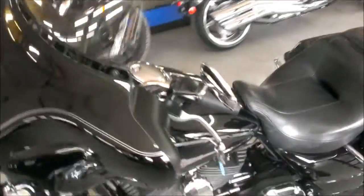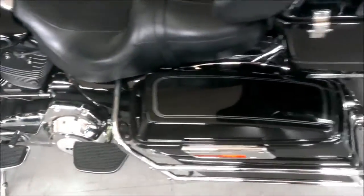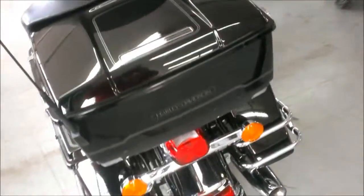We have a 2012 Harley-Davidson Electra Glide FLHTC for sale for only $69.99. This is one super sharp 103 cubic inch Electra Glide.